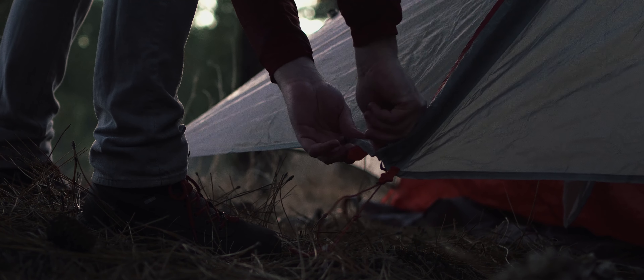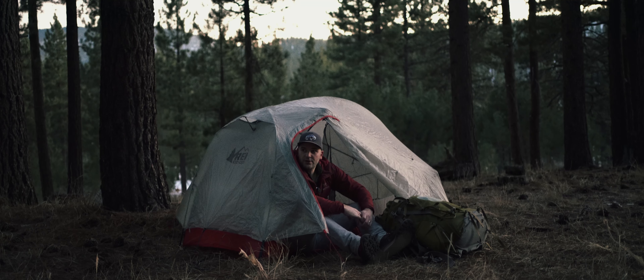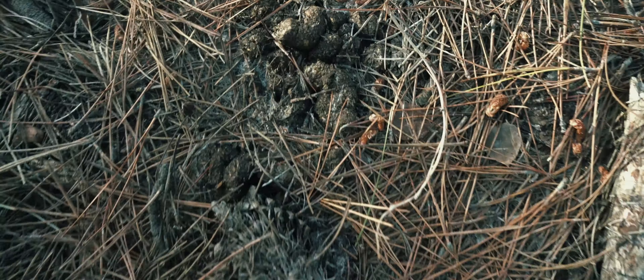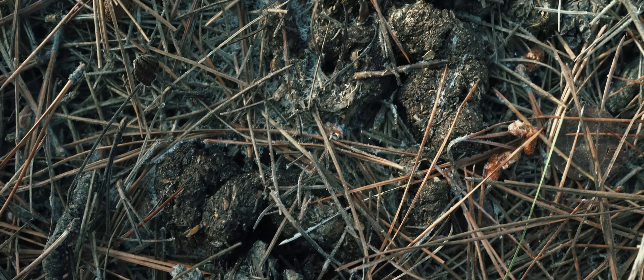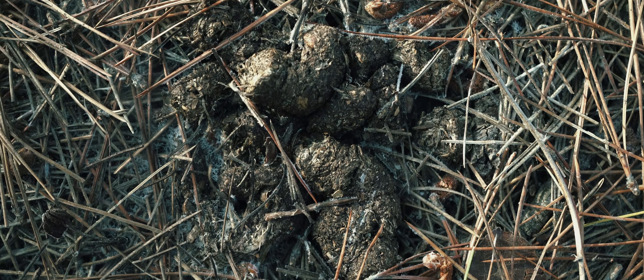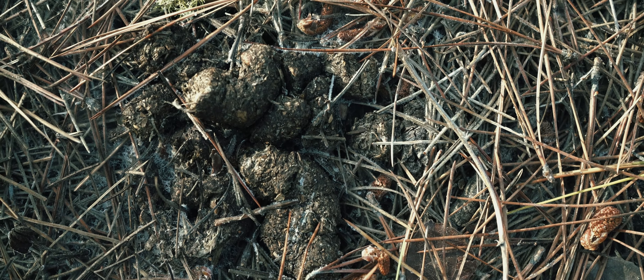It's January 14th and when I left the trailhead it was 48 degrees at 6,500 feet. It's just been a beautiful, beautiful evening. I am out here in the backcountry — it's really peaceful. About 12 feet over that way is a pile of bear poop and I'm pretty sure it's maybe two days old, so I think bears are active in this area.